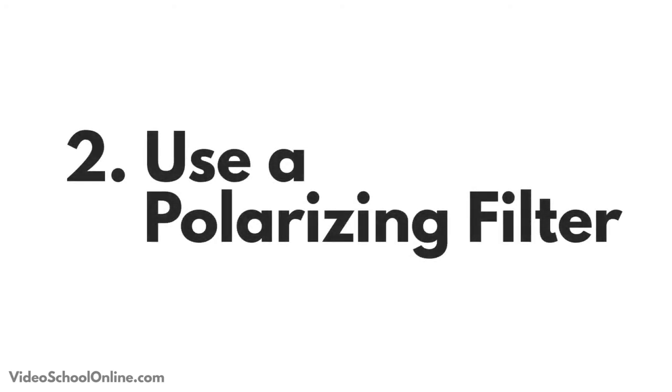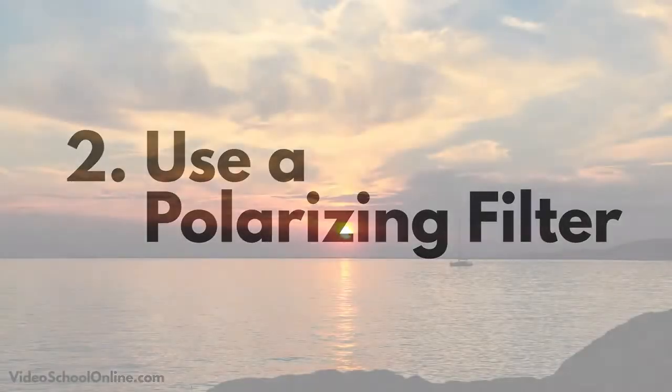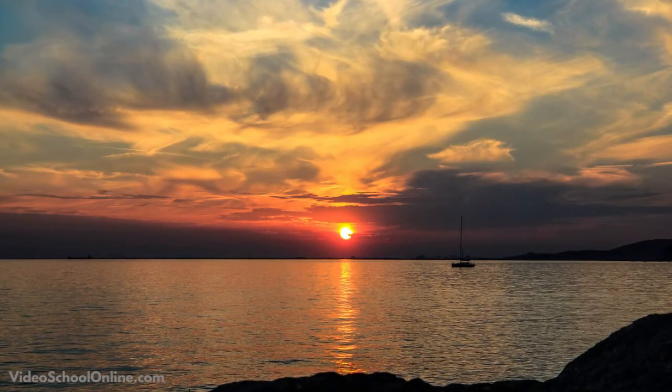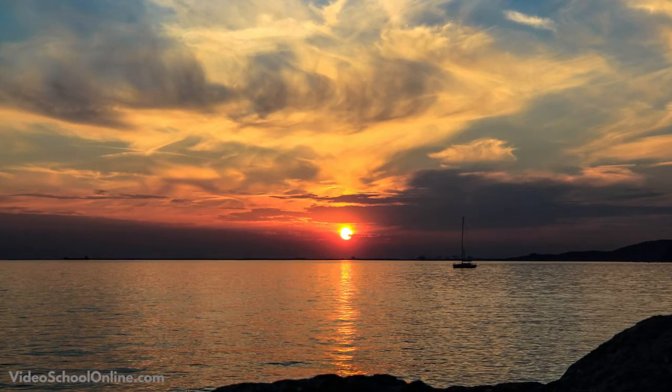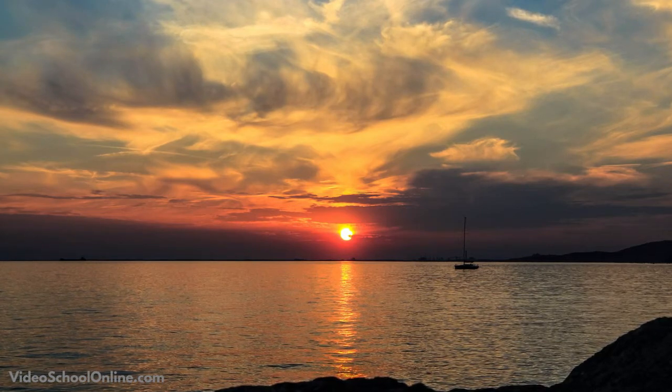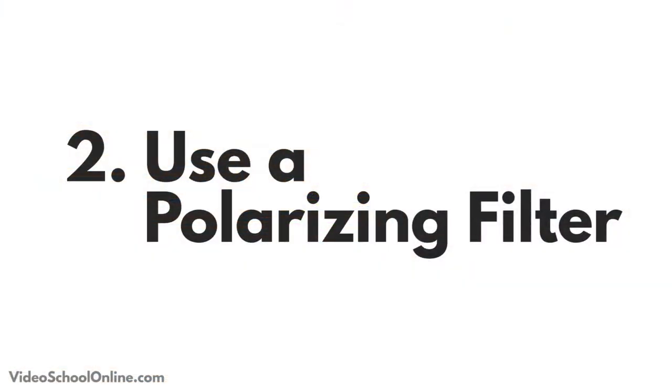Tip number two is to use a polarizing filter that boosts sky saturation. We talked about filters in the lenses section, so go back to that if you want to find out more about what polarizing filters are. But what they basically do is create a more contrasted and saturated look for skies.